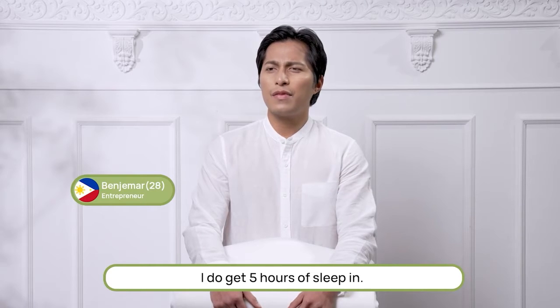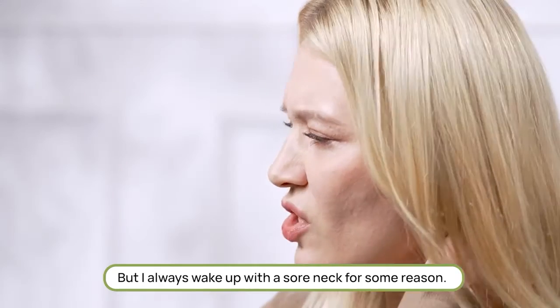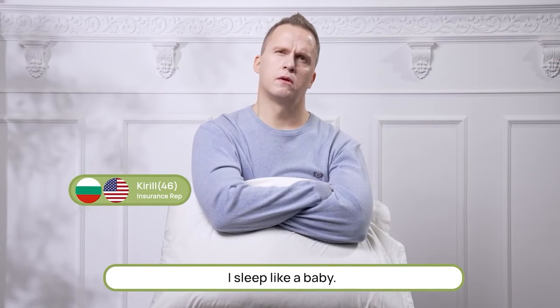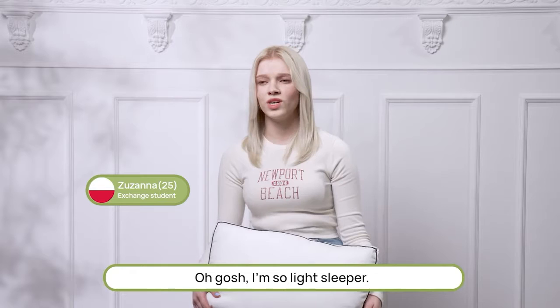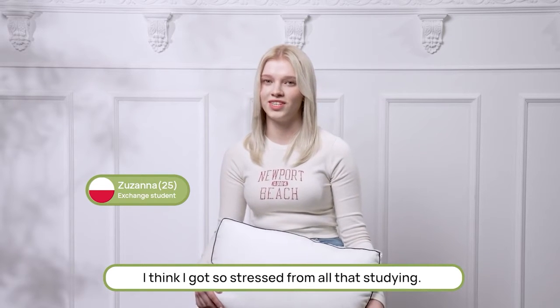How well do you sleep nowadays? I do get five hours of sleeping. I sleep like a baby — maybe babies sweat less than I do. I'm such a light sleeper. I think I got so stressed from all that studying.